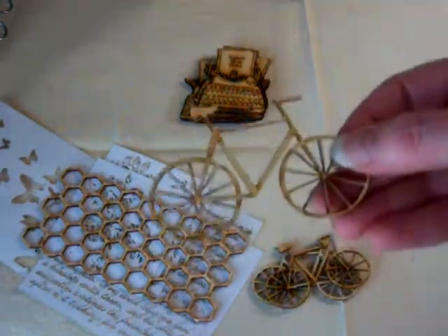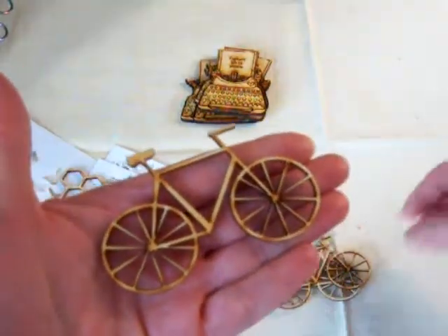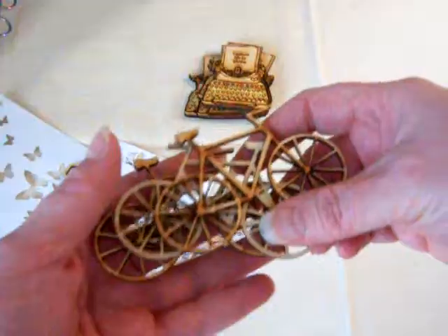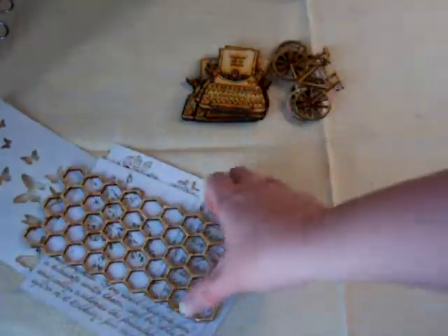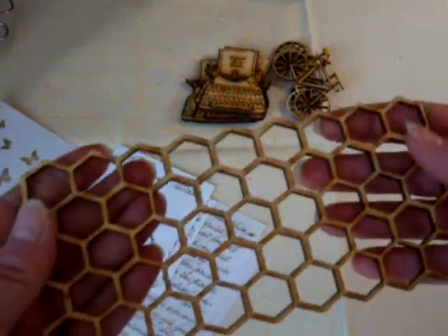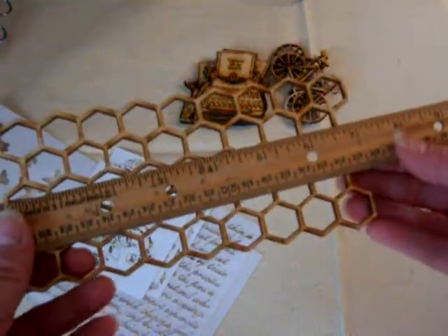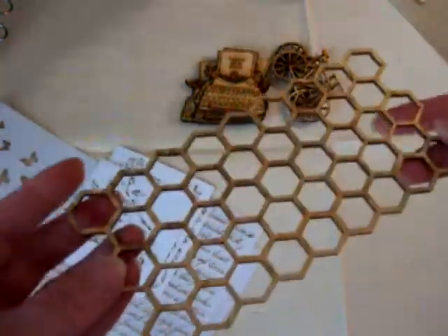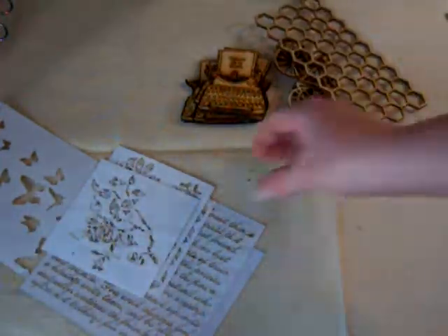She also had these cute little bicycles cut out of wood. It smells like burnt wood - I love the smell of that. And then she had this honeycomb piece. I thought it was going to be smaller actually, but it was bigger than I thought - it's seven by three. I'll probably use this on a layout or something. I haven't decided yet.